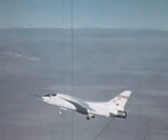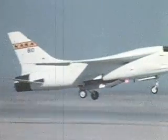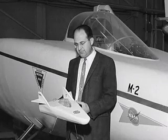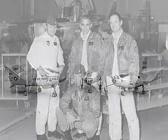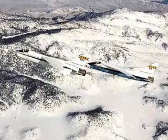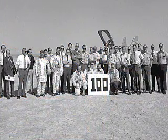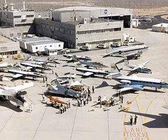In the decades since, supercritical wings have appeared not only on airliners but on fighters, heavy transports, and business jets. The third decade was a busy period with long-lasting results. The lifting-body vehicles made great contributions to what would become the space shuttle, and both the digital fly-by-wire and supercritical wing research opened up a new era in aircraft design. Most modern aircraft in the sky today utilize some element of design that was pioneered at Dryden during this exciting period of flight research.